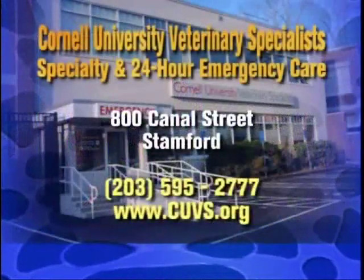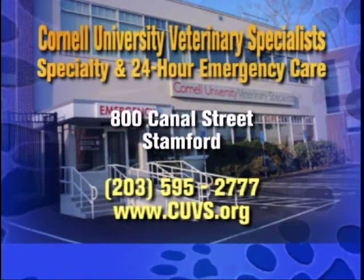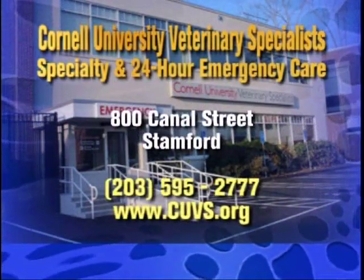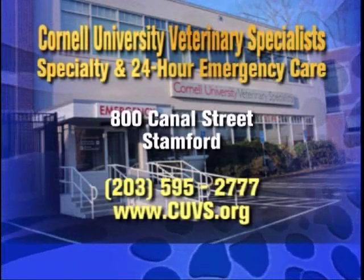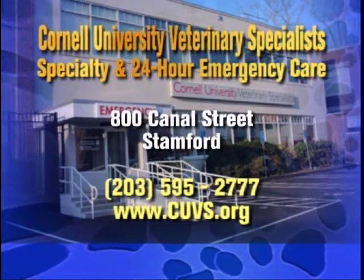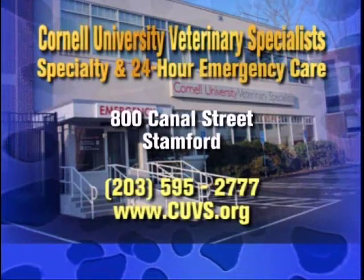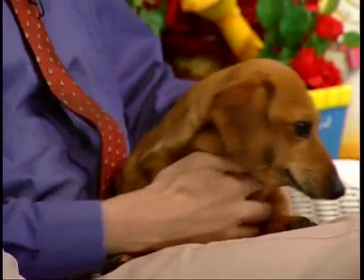The facility is open 24-7 and has multiple specialties: Dr. Kramer's surgery, internal medicine, critical care, oncology, and cardiology. They also offer wonderful educational sessions and programs, which folks can find out about by logging onto their website at www.cuvs.org. Thank you both so much for being here — and your lovely little lady is a true example of why we should adopt.